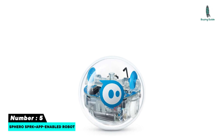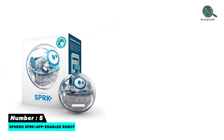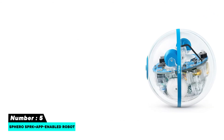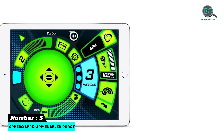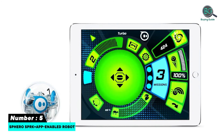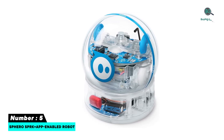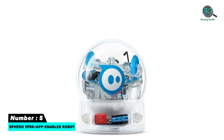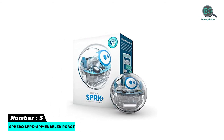Number five: Sphero SPRK+ App-Enabled Robot. You are guaranteed to have a ball — quite literally — with this Sphero SPRK+ app-enabled robot ball. This tough motorized sphere is scratch-resistant, waterproof, and comes with a protective inductive charging base, giving you a whole host of fun activities to perform. It can be controlled and programmed using smartphones and tablets via the Sphero app, which also lets you take control of the ball's programmable sensors and LED lights. This handy little device is a fun introduction to coding and provides plenty of hands-on STEM activities for users.